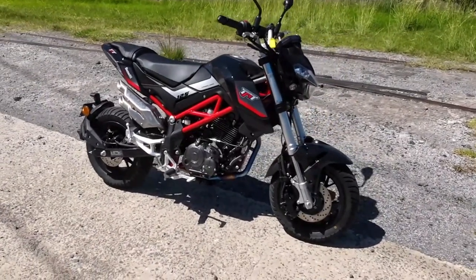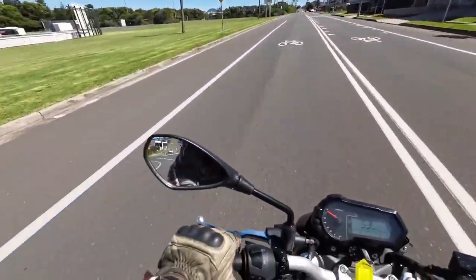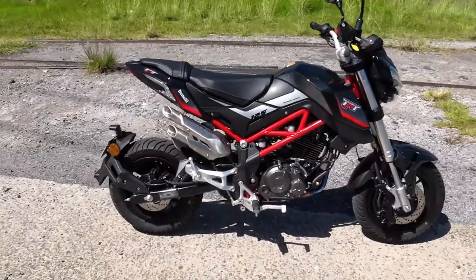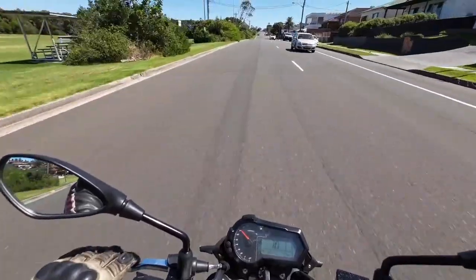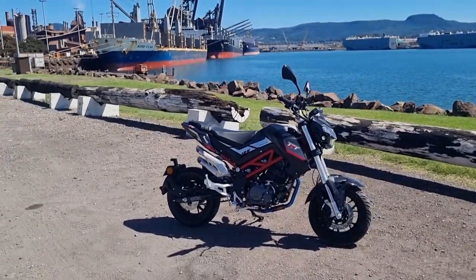Next up, I rode the Benelli TNT 125. This thing has 11 horsepower and 10 newton meters of torque from a single cylinder engine. It's LAMS approved, and it's the most crazily fun you can have on a small capacity motorcycle. This particular bike had an aftermarket exhaust fitted to it and it sounded absolutely awesome. There was no shortage of people turning their heads when a bloke like me comes flying along on this tiny little motorcycle. I had the best fun. If you like to commute or do small distances and you're after something a little different, definitely check out the TNT 125 from Benelli.